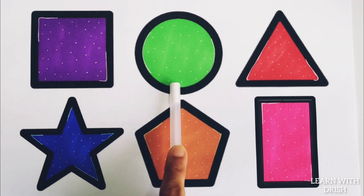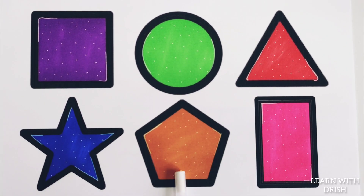Square, circle, triangle, star, pentagon, rectangle.